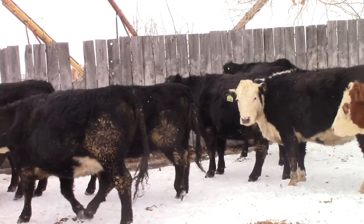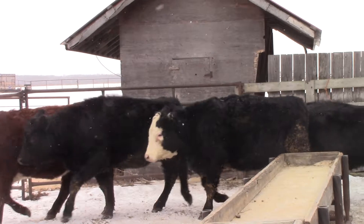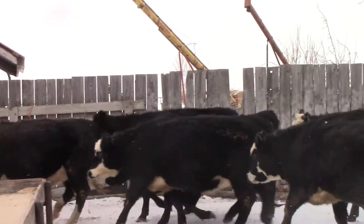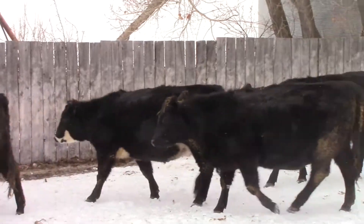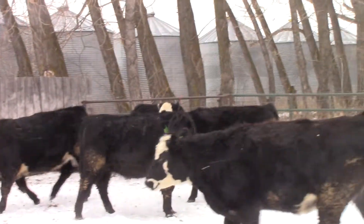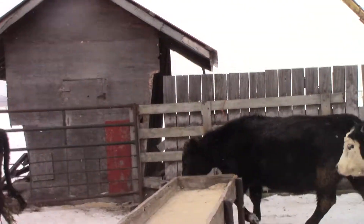You can see these heifers — black white faces, blacks, red white faces, and reds. They're a dandy set. They look really good. Home raised, closed herd. Just a real nice moderate cow — that's what they're going to make.